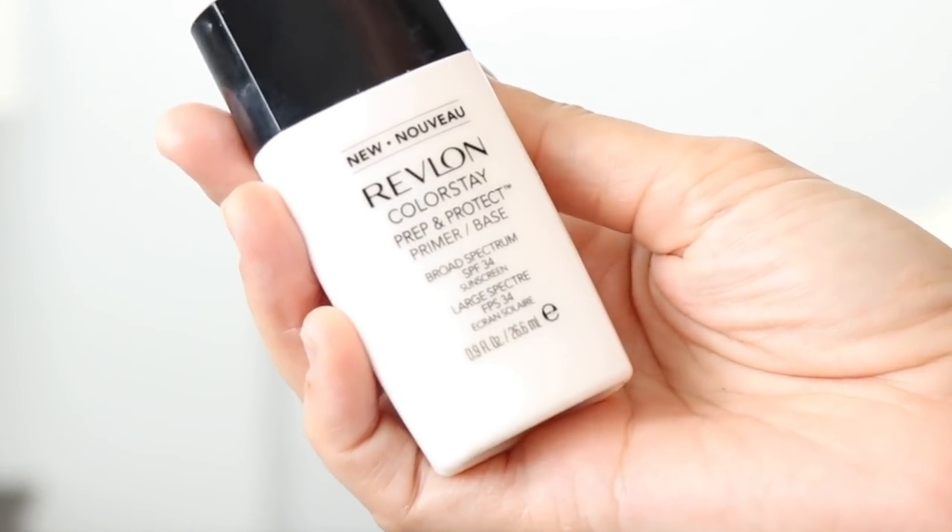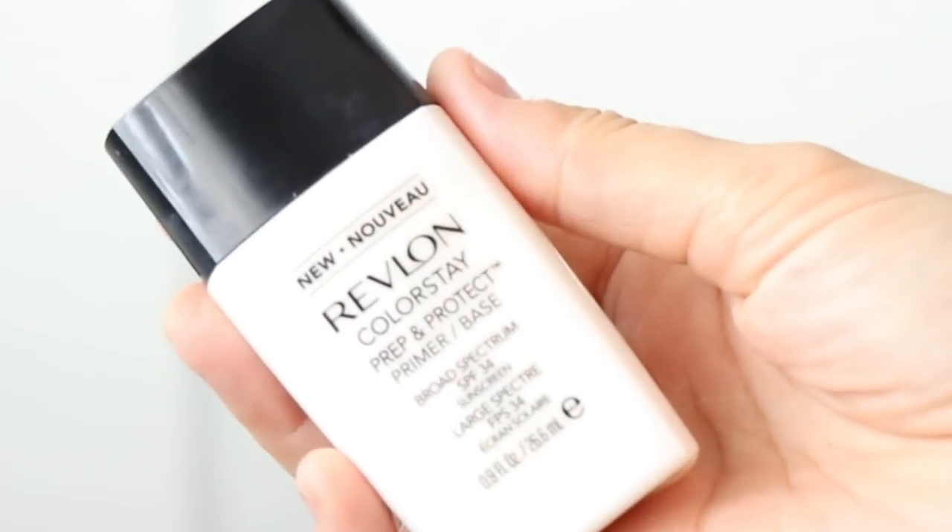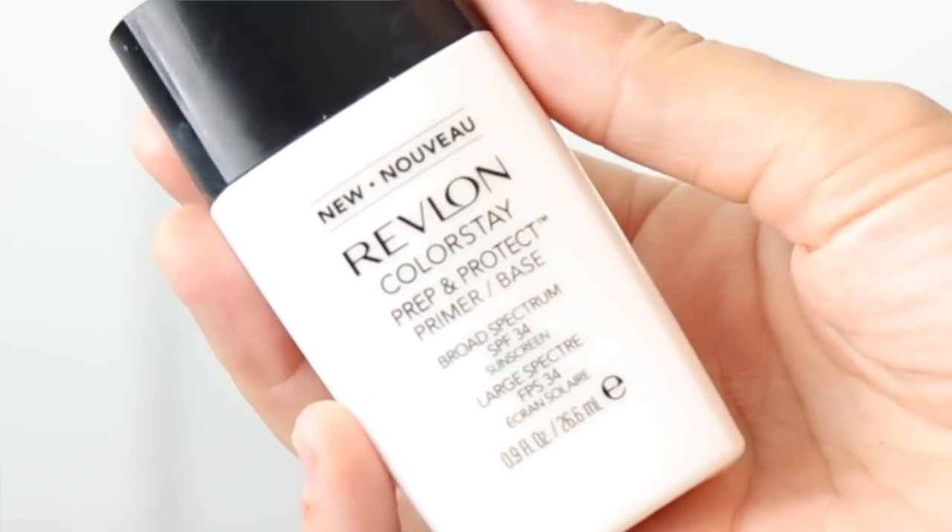It's their Color Stay Prep and Protect — it's a primer slash base. It says it provides moisture and oil control for up to 24 hours. Now if you ever watch my channel, you'll know that I actually do not like makeup primers at all, so for the most part I just don't wear them. But when I saw this one, the main thing that caught my attention is that it has an SPF 34 in it and it is an all-mineral SPF.